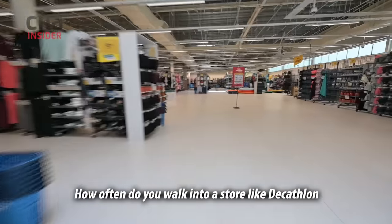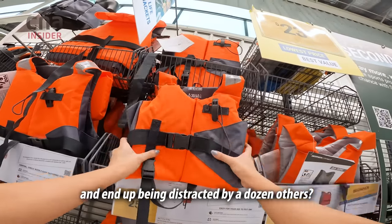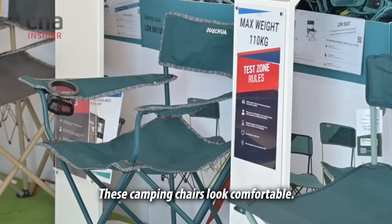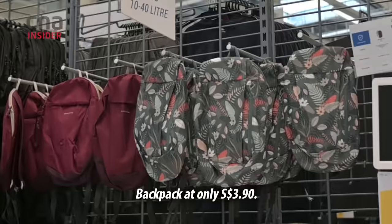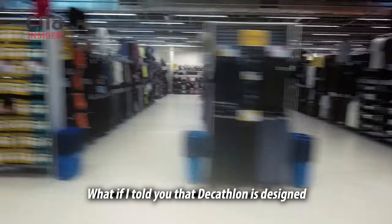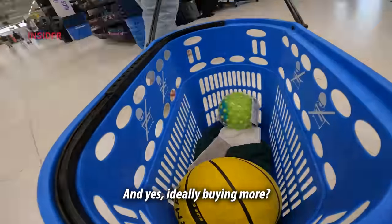How often do you walk into a store like Decathlon meaning to buy just that one item and end up being distracted by a dozen others? These camping chairs look comfortable. Maybe these running shoes could get me back in shape. Backpack at only 390. Do I need this? What if I told you that Decathlon is designed to keep you wandering and exploring — and yes, ideally buying more?